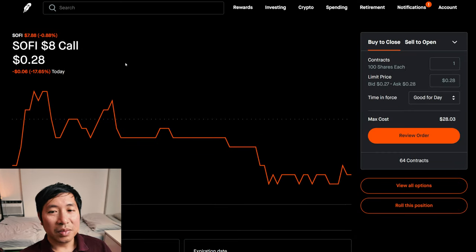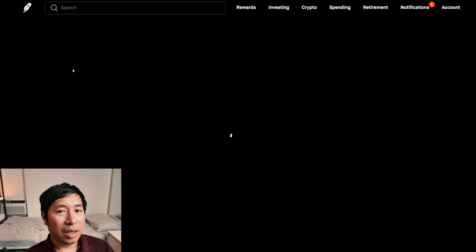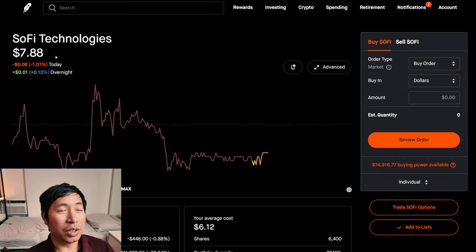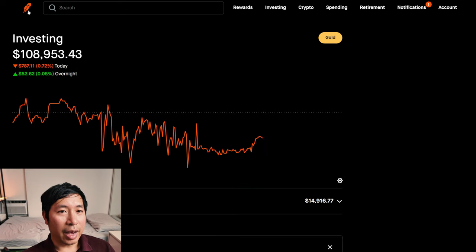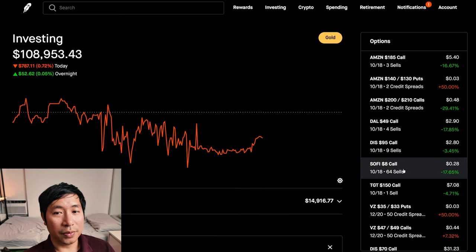SoFi — this should surprise nobody. Of course I'm doing covered calls on SoFi. This time I chose a strike price of $8.00. This is the only one where I chose a strike price above the current price — SoFi is only $7.88 right now, and I chose a strike price of $8.00, which is slightly above the current price.